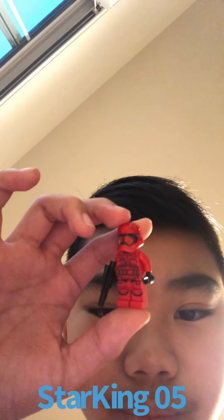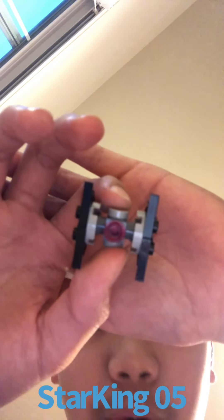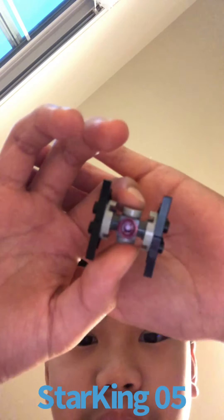Day 7, we got a Sith Trooper with a blaster rifle here. Day 6, we got a mini TIE Interceptor, and on the back there's a yellow stud and a red stud to show the engines.